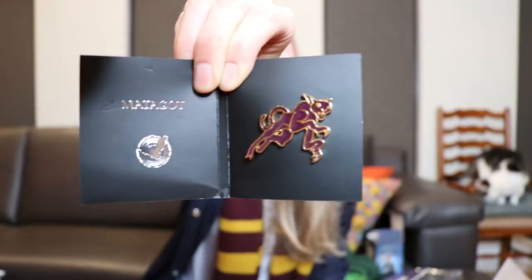Next, we have another pin. This one is a feline spirit from French folklore. I am going to butcher it — it's probably a French name and I'm not going to pronounce it right. I haven't seen the movie in like a minute. Matagot? I don't know. I like it, but I definitely like the Thestral one more because I guess I have more of a connection to Thestrals because they were really in the Harry Potter series too.